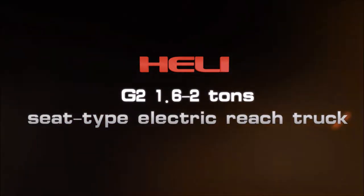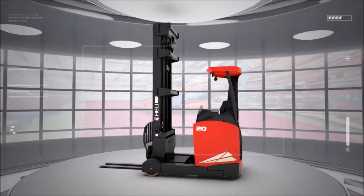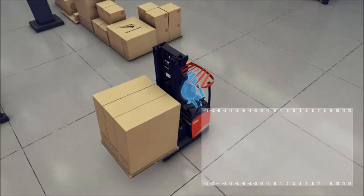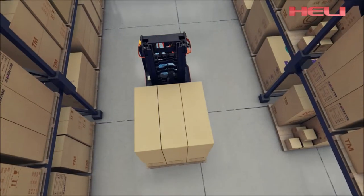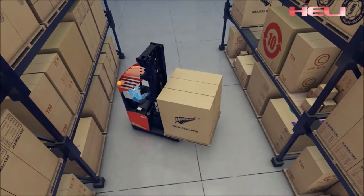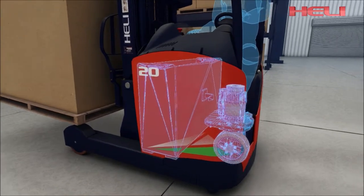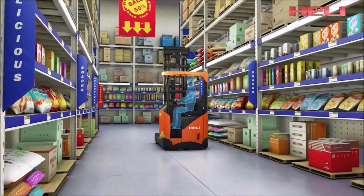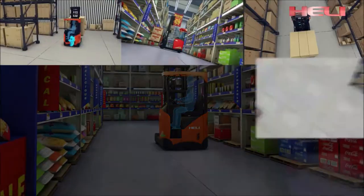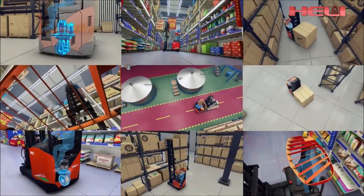Welcome to the G2 Series Seat Type Electric Reach Truck — a whole new generation developed by He Li with independent intellectual property rights. It's based on comprehensive analysis of user experience and market needs, fully improved operating performance and efficiency, and insists on design concepts such as human-vehicle interaction, energy conservation and environmental protection. It is your best choice for cargo handling in narrow corridors within workshops, warehouses, supermarkets, etc. It will make your life and work easier and more efficient.